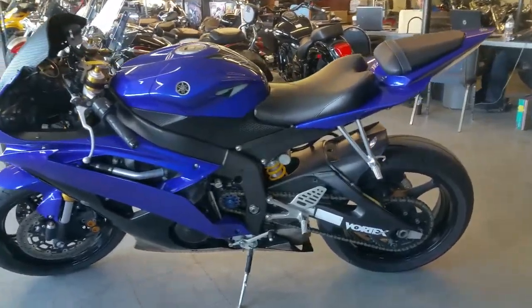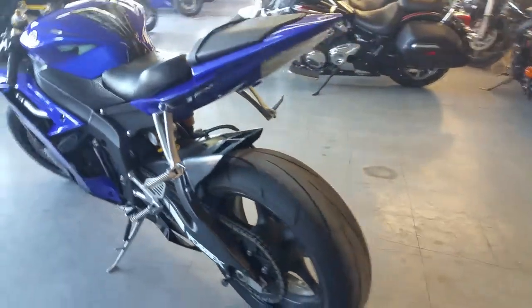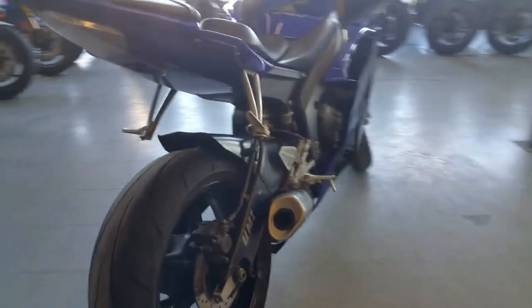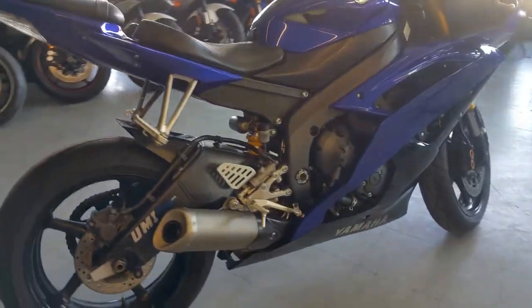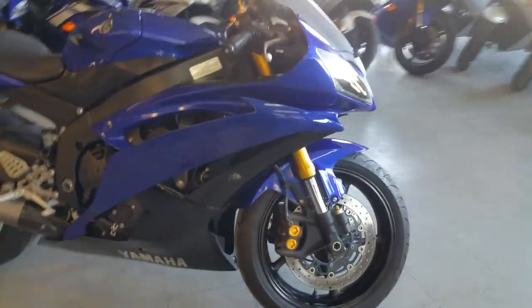Hey guys, at Approval Powersports we got over 450 used bikes in our showroom for sale. Today we got a 2008 Yamaha R6 sport bike for sale in Racing Blue. We got this thing priced to move — $139 a month. It won't be here long. It's one sharp R6.